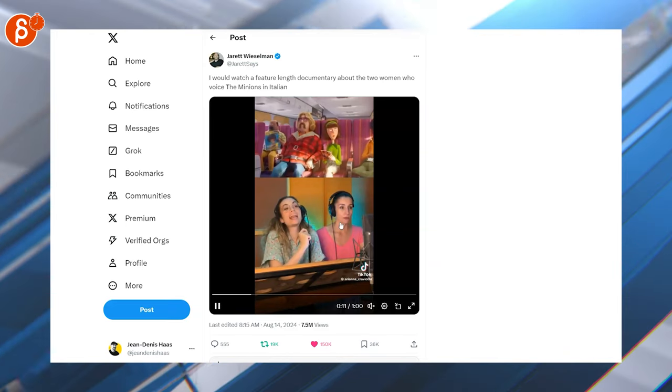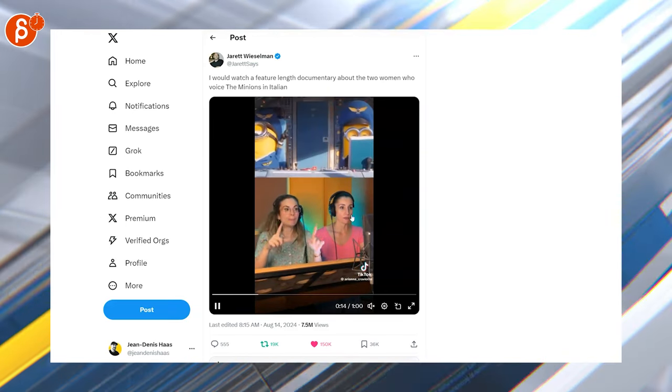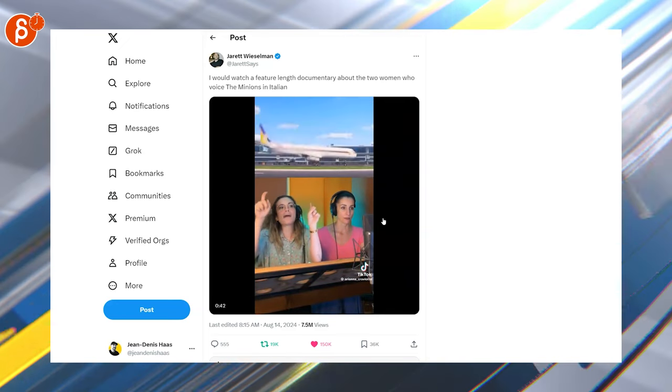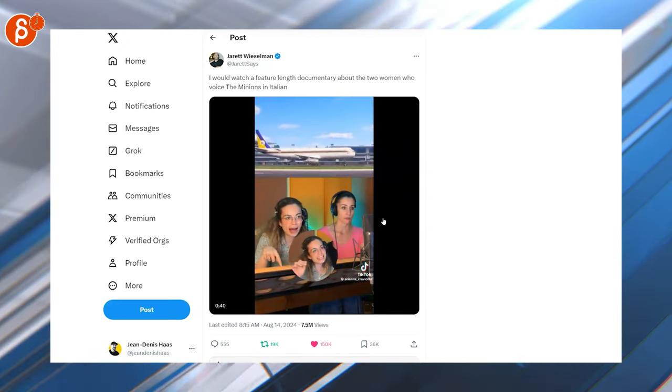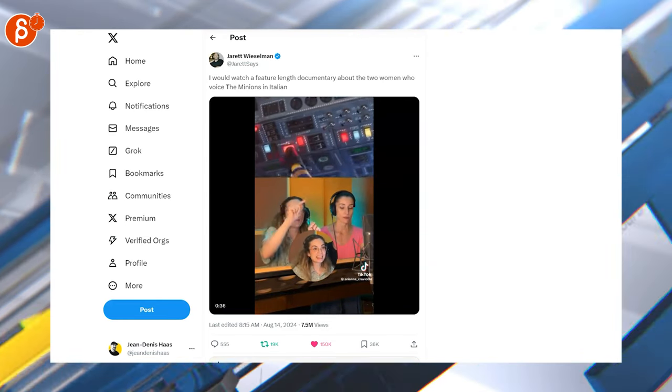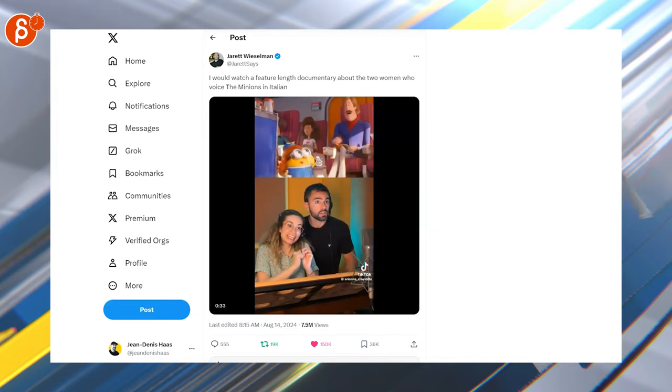This is a longer piece, one minute long — turn on the sound. These are the voices for the Minions, it's fantastic, the Italian version. Super cool, it's really funny. A great reference to see how the facial expressions change and just the little ticks here and there. It's very awesome.